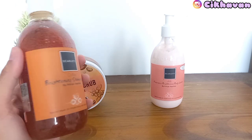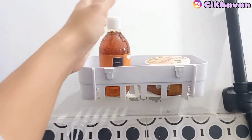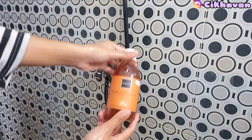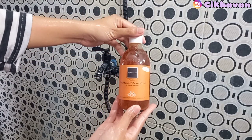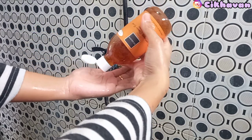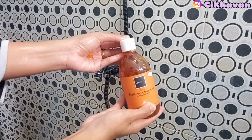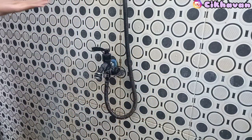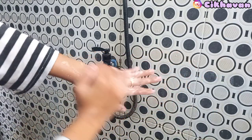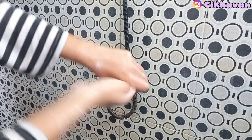Sour scrub dari Scarlet Whitening mengandung glutathione, vitamin E, dan kolagen, yang bisa mengangkat sel kulit mati dan mengangkat sisa kotoran yang menempel di kulit. Sehingga membantu memaksimalkan pembersihan kulit, mengembalikan kelembapan kulit, dan mencerahkan kulit. Di dalam brightening sour scrub ini terdapat buliran bit yang dapat mengangkat sel kulit mati sehingga membuat kulit lebih bersih. Bisa digunakan setiap hari saat mandi.